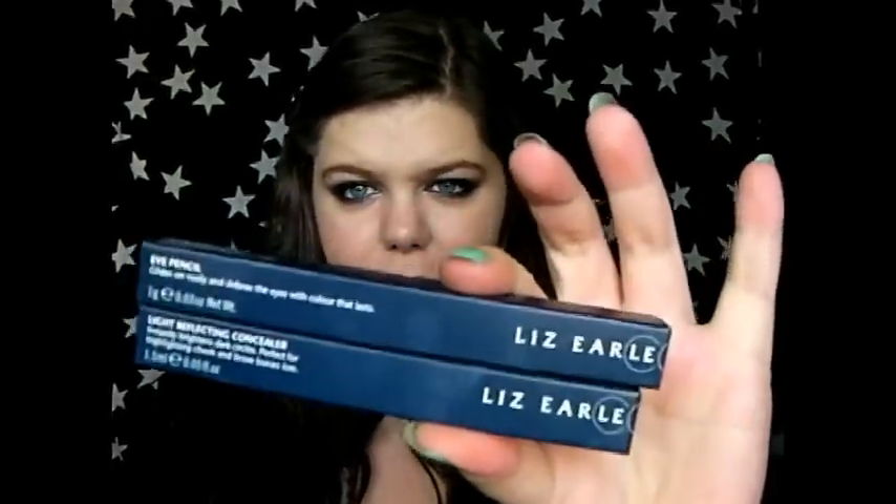First up I have some Lizelle products. Lizelle are really well known for their skincare, and they've recently come out with a makeup colour collection. They already have the Lizelle sheer skin tint which I really love, and now they've come out with more of a makeup range. I have two products: a concealer and an eye pencil. I've been trying them out for about a week. The packaging for the concealer is lovely — it's all metallic silver. It's a light reflecting concealer, a typical twist-up concealer brush. Really nice for under the eyes, I like it a lot.